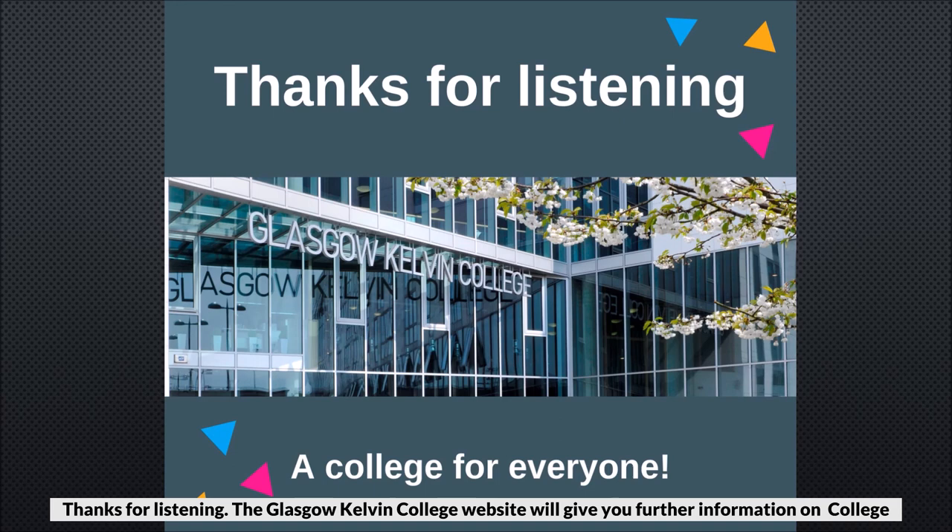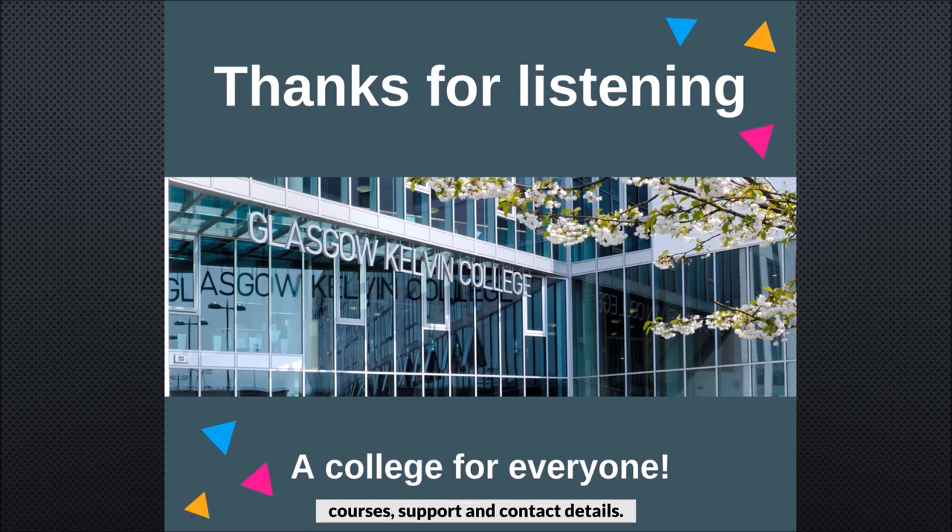The Glasgow Kelvin College website will give you further information on college courses, support and contact details.